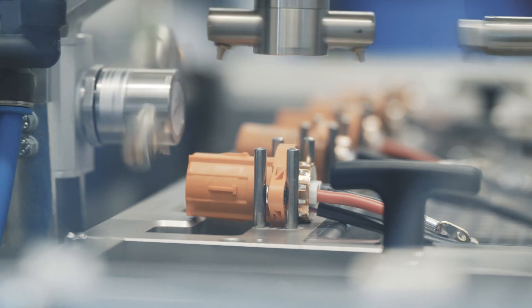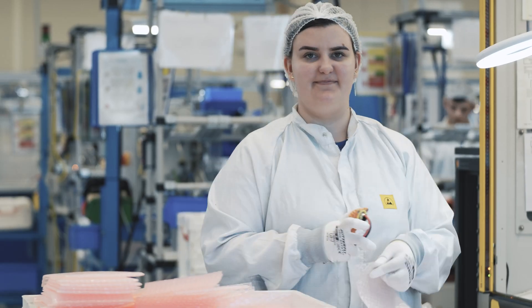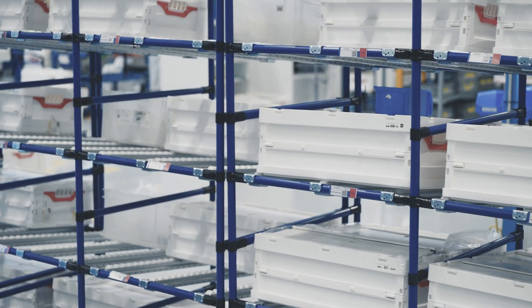State-of-the-art air filters capture both coarse and fine dust, with real-time filter performance monitoring. To maintain this level of cleanliness, we do not use wooden pallets or cardboard boxes.